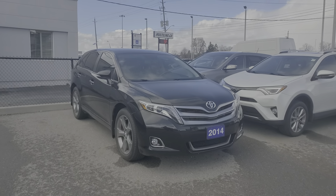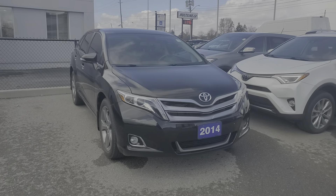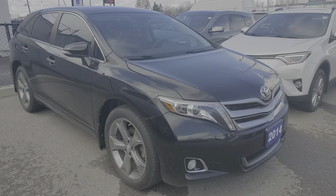Hey Desmond, it's Cameron here at Bud's Chevrolet in Oakville, just doing that quick walk-around video for you on the 2014 Toyota Venza. This vehicle is a recent trade-in and it is absolutely in amazing condition.